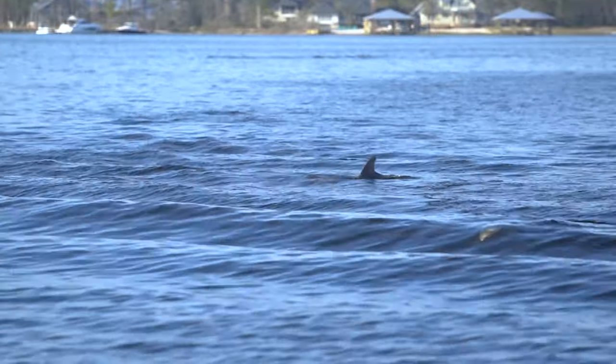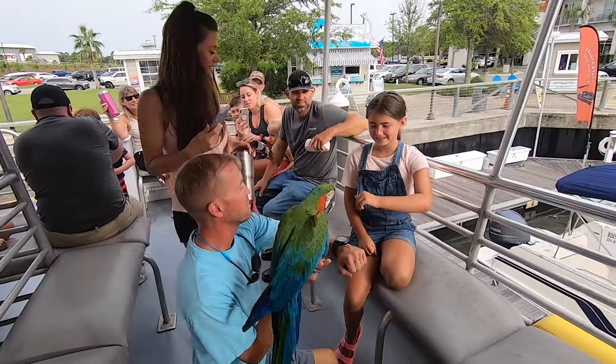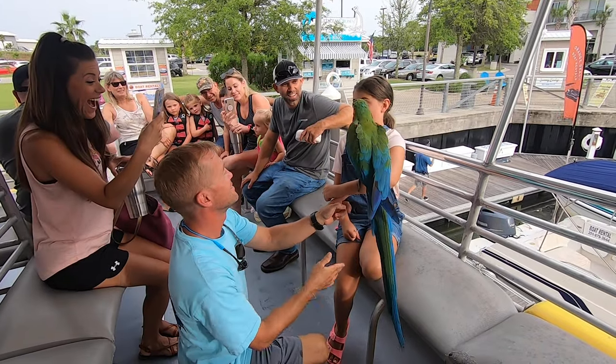There are multiple dolphin cruise operators in the area, each with distinctive ways of educating and amusing those on board. It's fun for all ages.